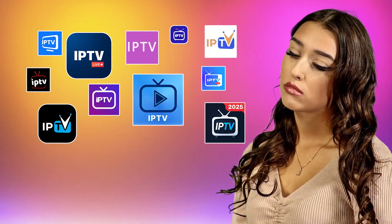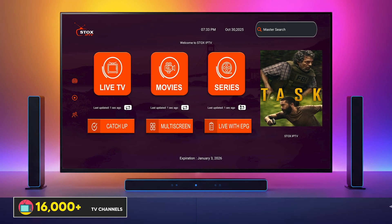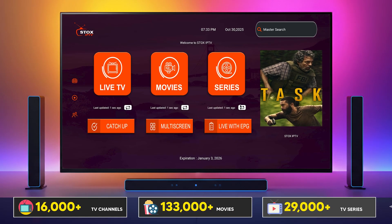Looking for the best IPTV app player in 2026? This one's smooth, lightning fast, and packed with features for live TV, movies, and series, all in one app.